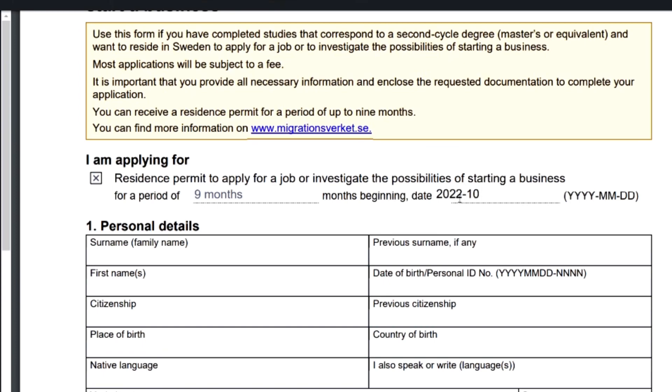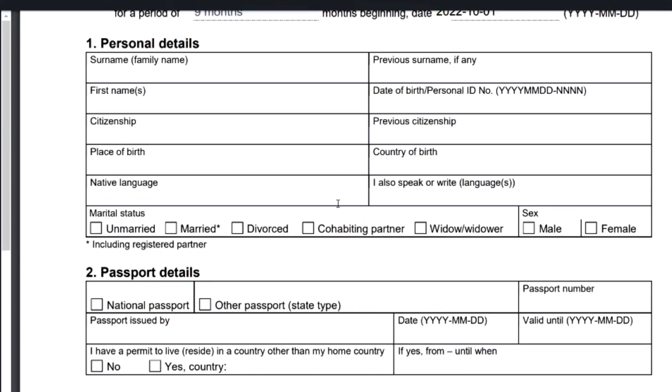The date format is: year, then month, then date. So for example, 2022, October, 01. Then you need to put in your personal details, starting with your surname. For people who previously had another surname — for example, ladies who changed their name after marriage — this is where you put your former surname. For first names, put them exactly as they appear on your ID document, including your middle name.